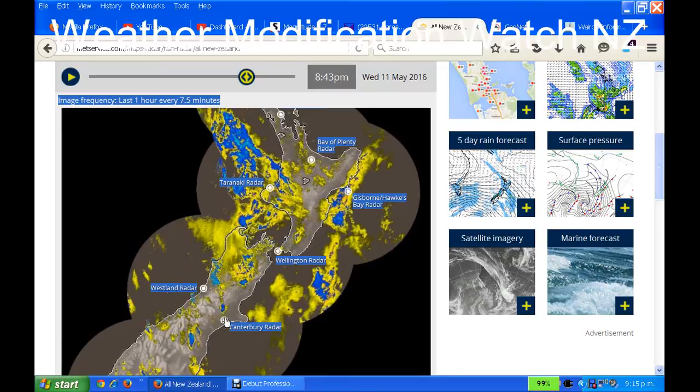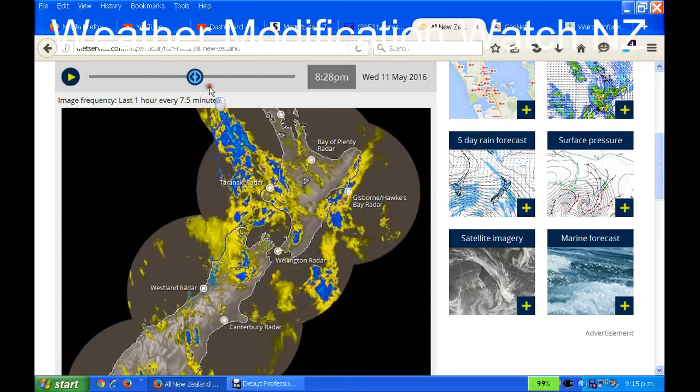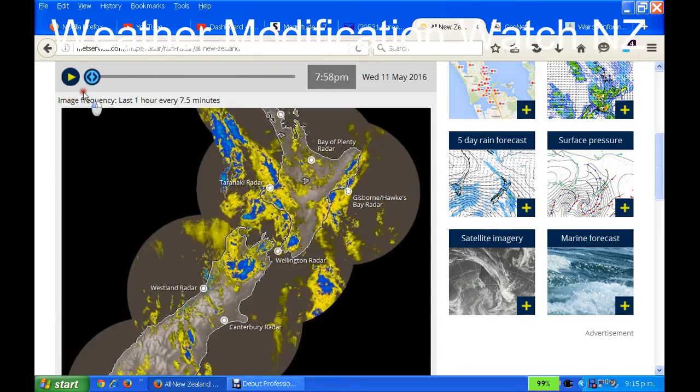Look at that — see those pulses here? Now let's have a look at that. If we take it back to the beginning and run this through, you'll see these pulses — well, not little by any means, they're actually huge.